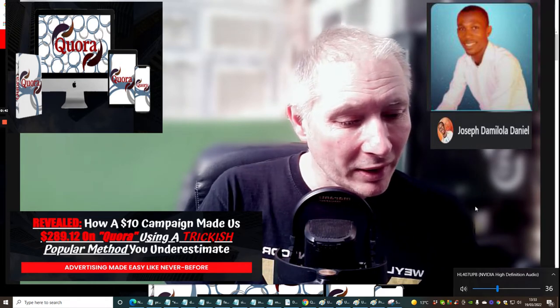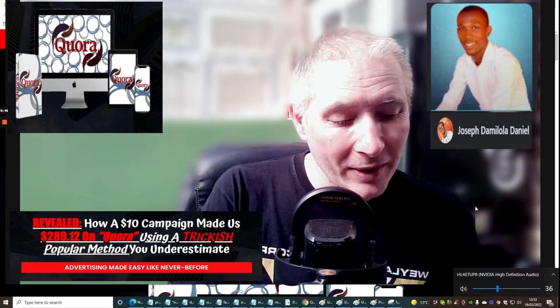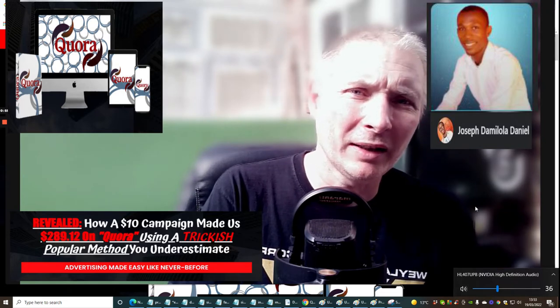Master D — if that's what he wants to call himself — is going to go through a series of reviews and methods to show you exactly how you're going to put this into action.